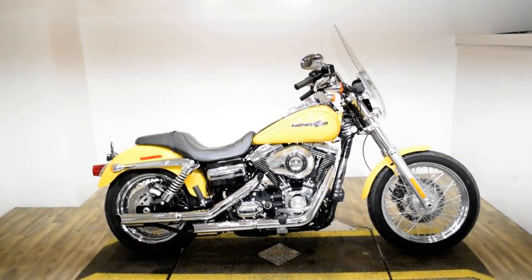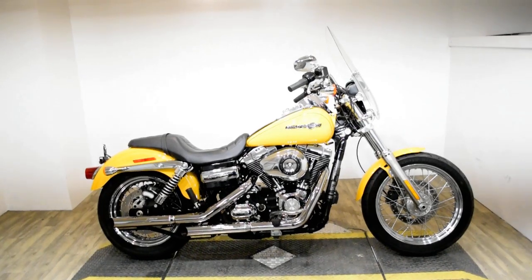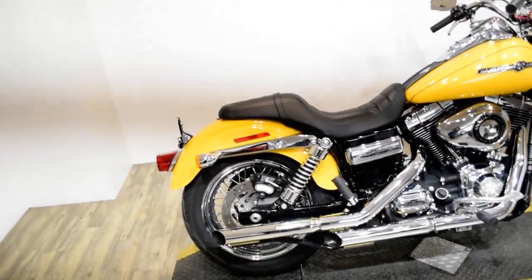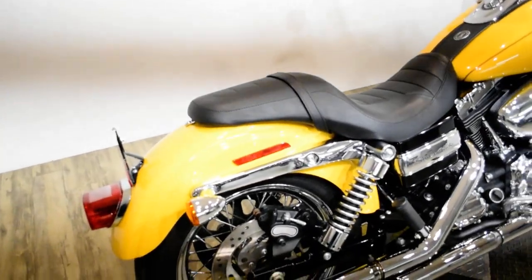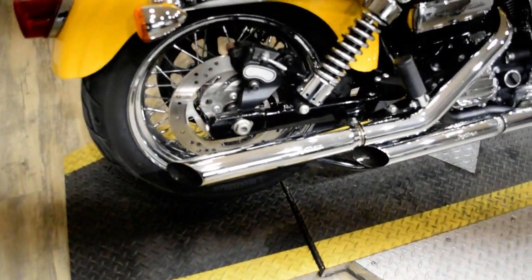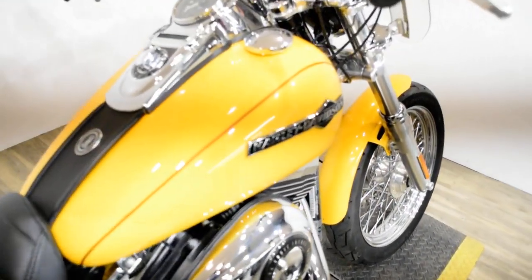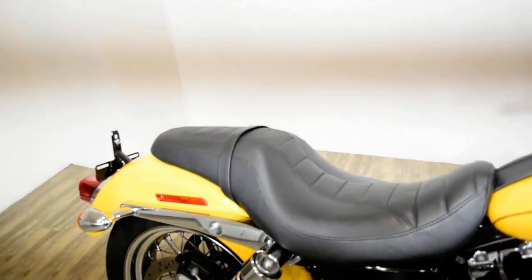Monster Power Sports is offering this 2013 Harley Davidson Dyna Superglide. To see more photos of this bike, get pricing information, fill out a credit app, and see what your trade is worth, visit MonsterPowerSport.com.